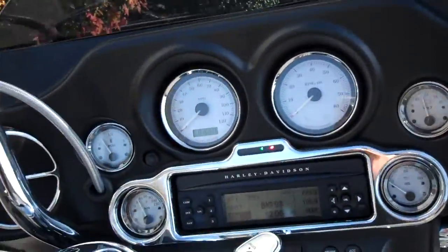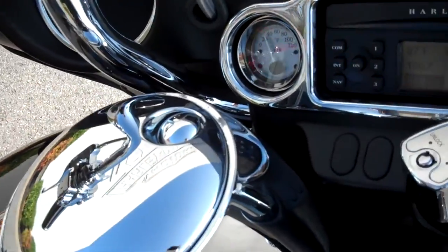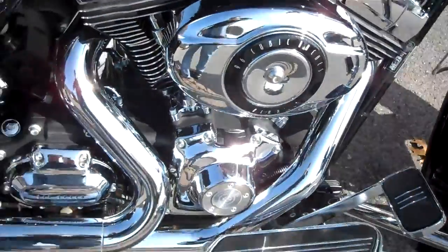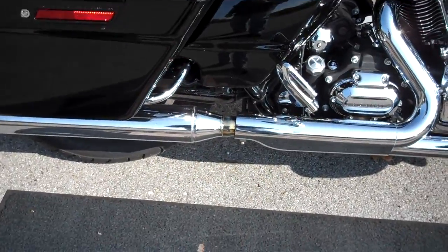Trimmed some of the inner bat wings, control readouts, one with the push button gas pump, gas tank release. Opened up the breather box, 2-into-1 exhaust with the Screaming Eagle Thunderstick pipe on it.